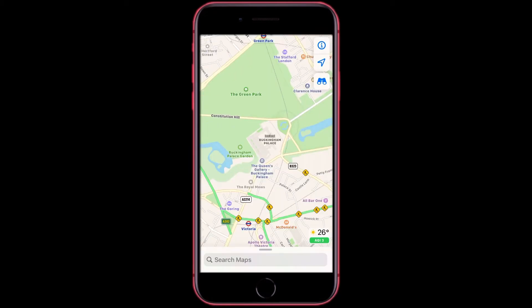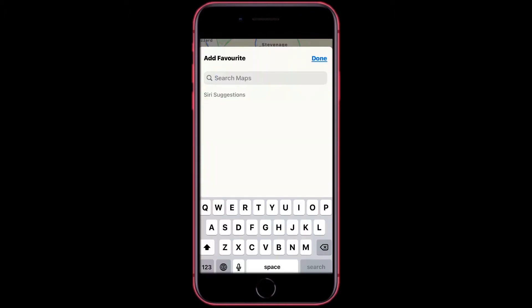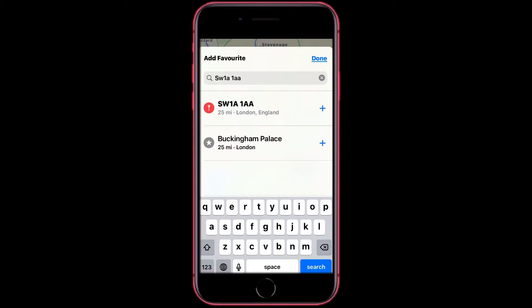Then you want to open this tab here and tap Add. You want to search for your home or work postcode or somewhere. If you have already noticed, mine is Buckingham Palace — it's not actually where I live. Then you want to tap Add for the one that you want to add.